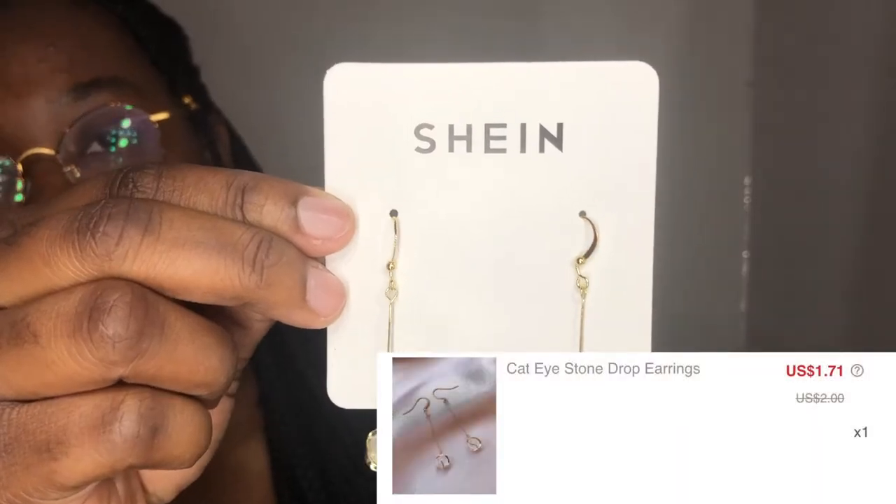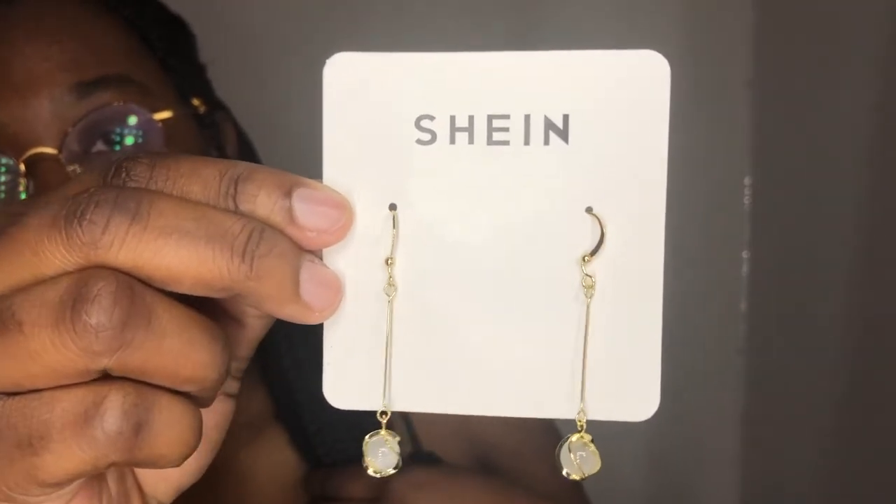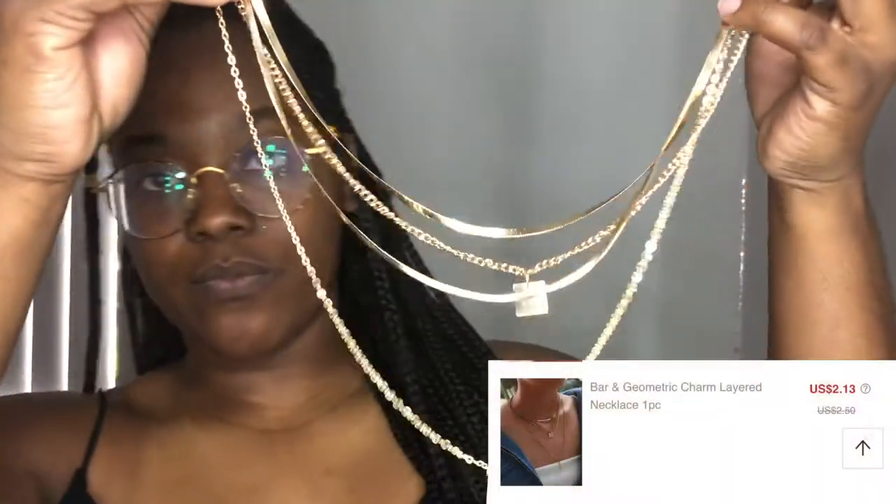First up I have these cat eye stone drop earrings. I thought these looked really elegant — it's just gold wrapped around this acrylic ball and they're really nice, really good quality. Here's how they look on, and I think these would be really cute with a dressier outfit.